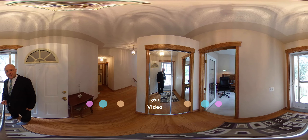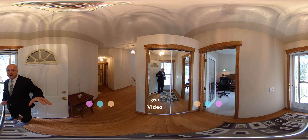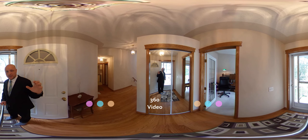We're doing a 360 video, so if you grab your mouse you can manipulate the screen. If you have a touchscreen you can tilt it or drag it across.